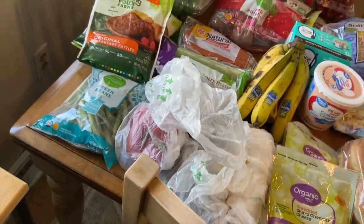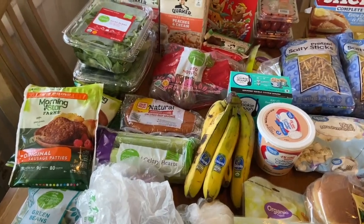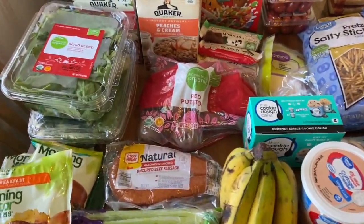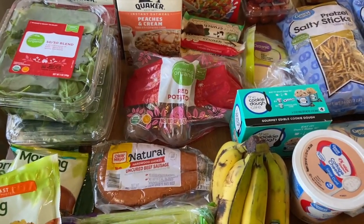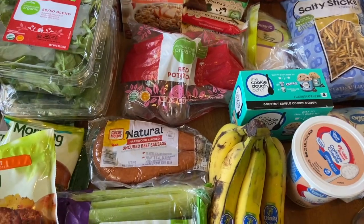At Kroger we spent a grand total of $46.57, and for getting all of our produce and most of our meat for the week, that was really good. A lot of the other meat — like chicken — we already had on hand from when my mom stocked up, so we really didn't have to buy that this week.